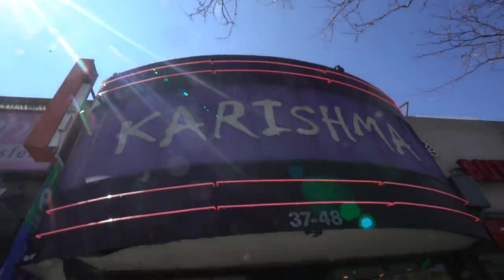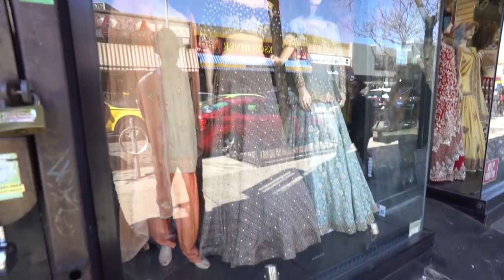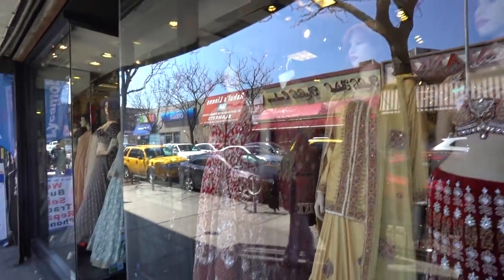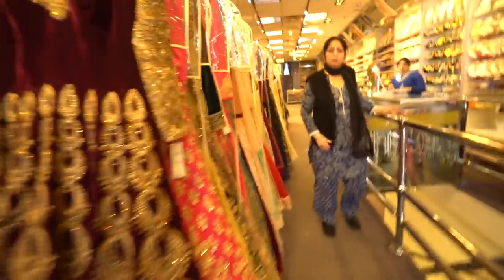Our next spot is called Karishma — a traditional Indian clothing store. I heard it has really great reviews and a lot of people go shopping here. The price tag is a little expensive, but that's because it is very authentic and it's cool to check out. It's literally just next door from the momo place we just visited, so definitely come check it out if you want to see some cool Indian clothing.